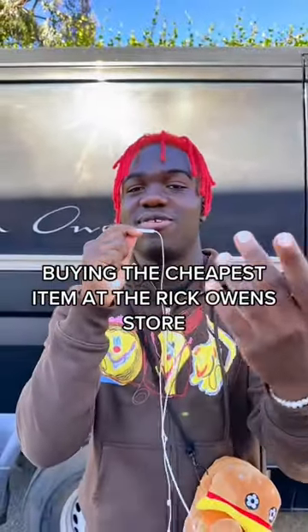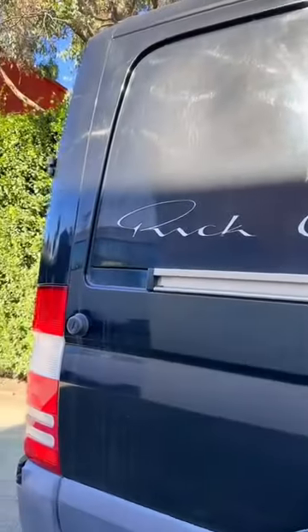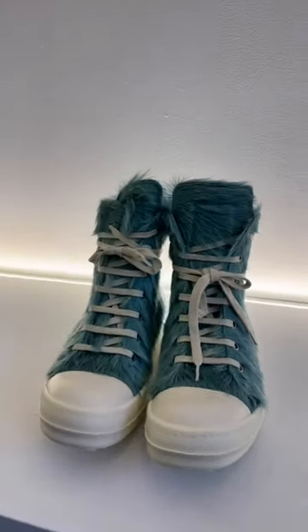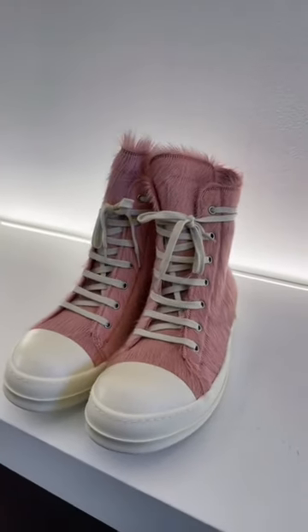We're going into the Rick Owens store to see what's the cheapest thing you can buy. As soon as you pull into the Rick Owens store, you're greeted with this fire van right here. After I entered the store, I went straight to the employee and asked him what was the cheapest item. And I'm not going to lie, it's pretty fire.